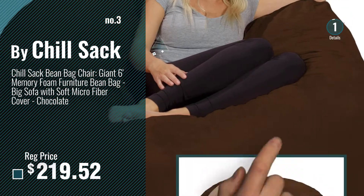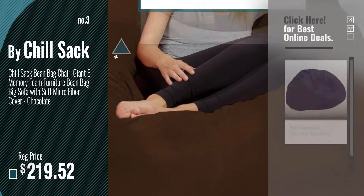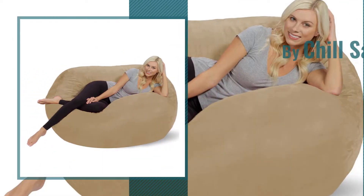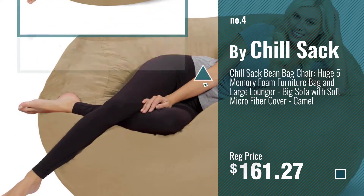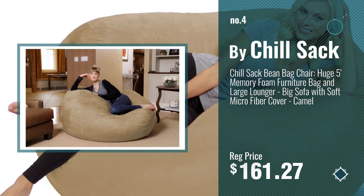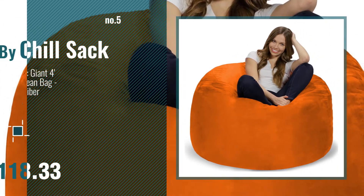Get your favorite bean bag now — just click this circle in the corner. Number 4. Number 5, also by Chilsack.